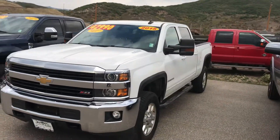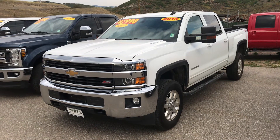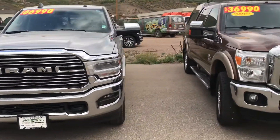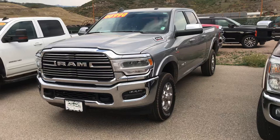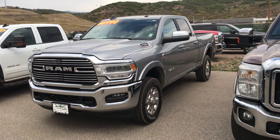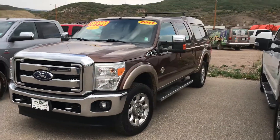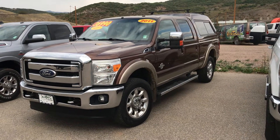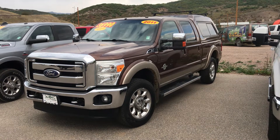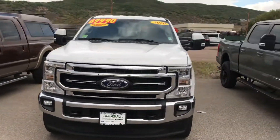If you're looking to value-engineer your diesel experience, here's a 2015 Chevy Duramax Z71 for only $42,990 — a little over 100,000 miles, but that truck is a value. Here's a Ram 2500 Laramie at $66,990, heavy-duty and well dressed out. And here's a 2011 Ford F-250 Lariat with a topper for only $36,990 — not going to last.